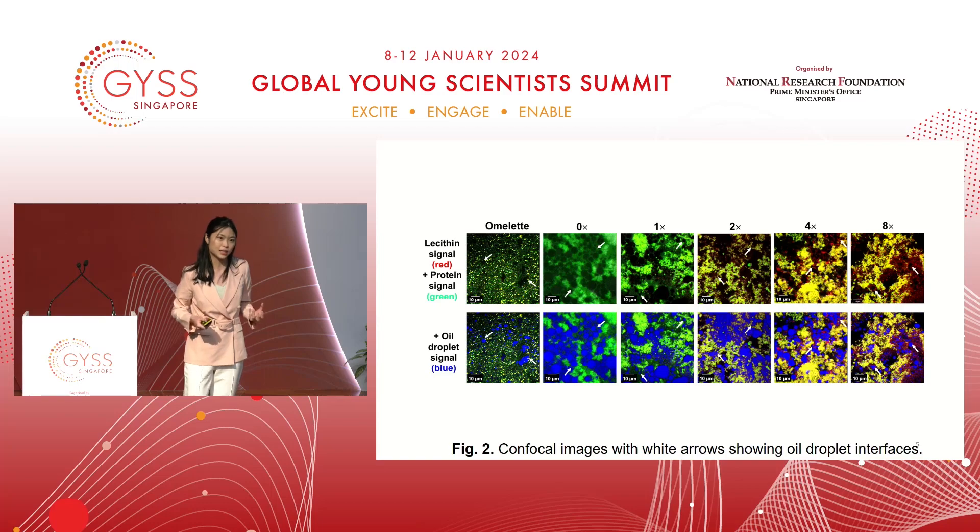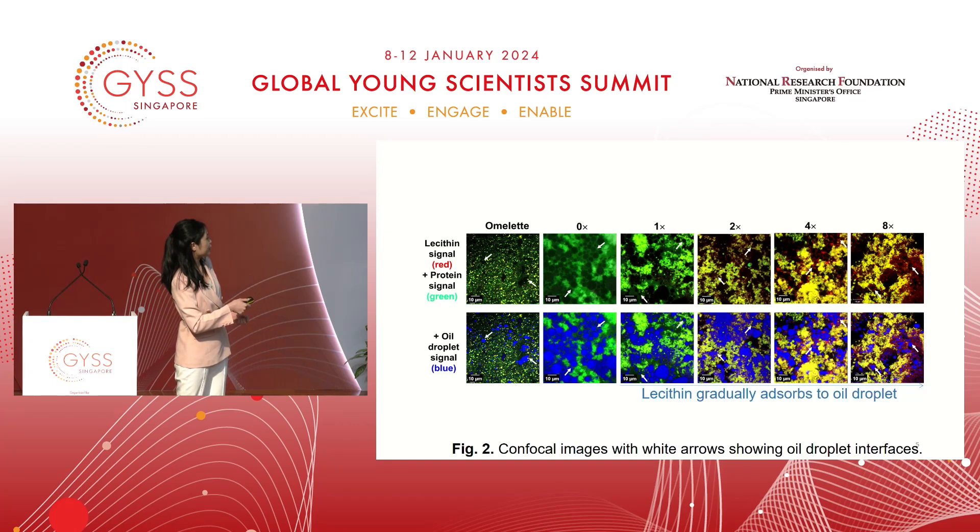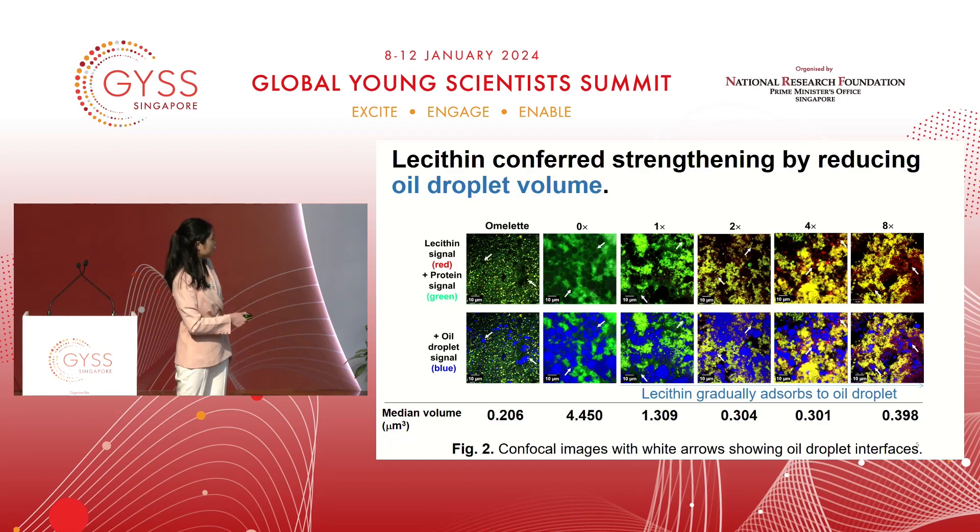To understand why lecithin was strengthening the vegan omelette, we applied confocal imaging to stain the lecithin, the protein, and the oil droplets using different dyes — lecithin signals are red, protein signals are green, and oil droplets are blue. We can see that when we raise the lecithin content, the green circles become red circles, showing that lecithin is gradually absorbing to the oil droplet. Because lecithin can reduce surface tension better than proteins, this facilitated a reduction in median oil droplet volume from 4.5 to 0.4. By reducing oil droplet volume, the droplets pose less obstruction to protein aggregating, hence strengthening the omelette.